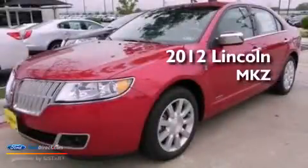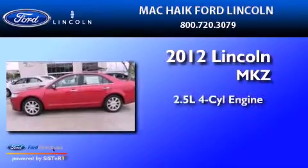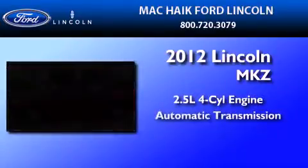This is a brand-new 2012 Lincoln MKZ. It has a 2.5-liter 4-cylinder engine and an automatic transmission.